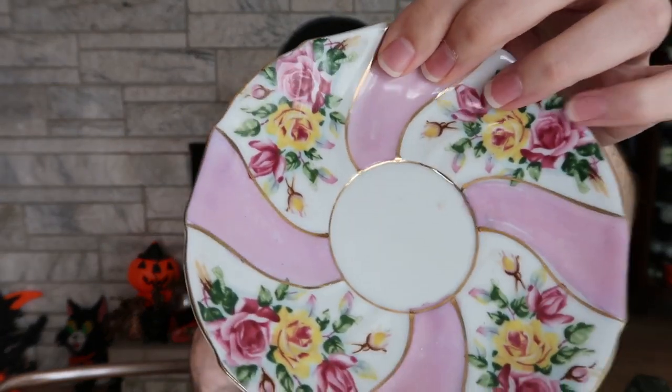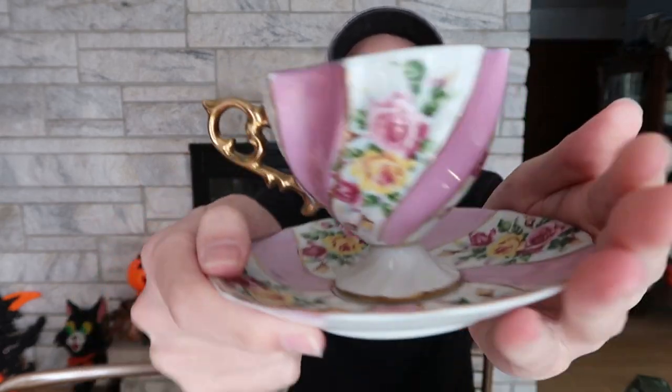I paid six dollars for the coffee jar and I think I'm going to sell it for around $34 with shipping included, so I should do pretty good on that one. I also got a little teacup and saucer — it's a Japan item, not marked with the country of origin, so it probably just had a sticker that's now gone. It's from the 60s. I paid a dollar for it. I'll put it in my Etsy shop for about $20 with free shipping.